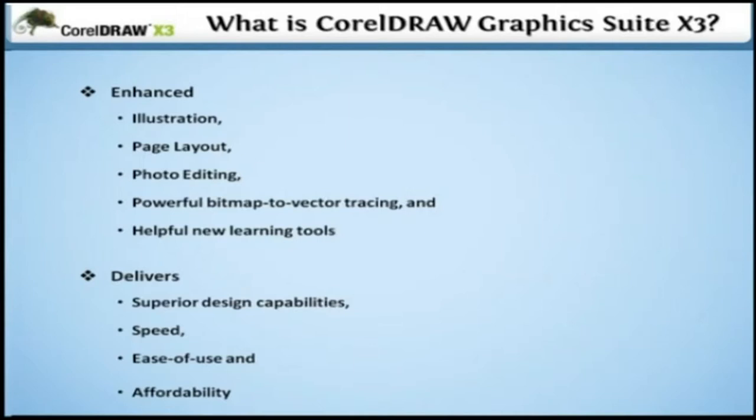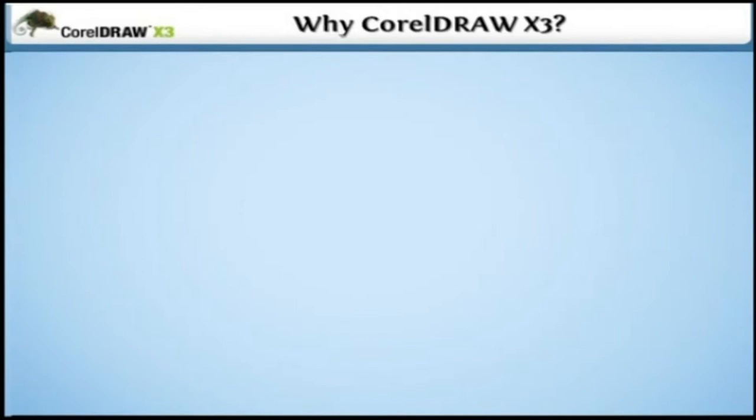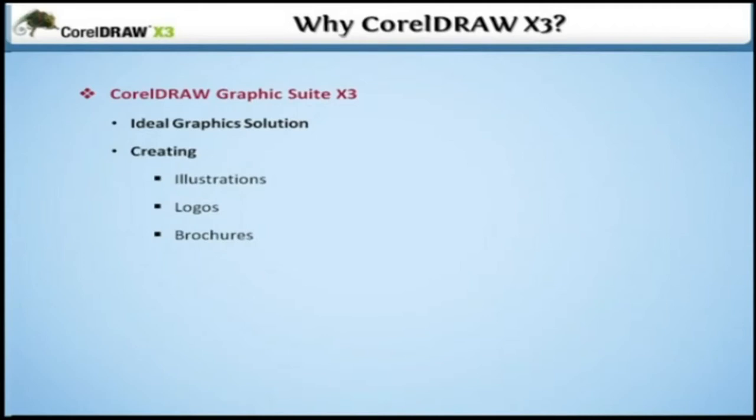Why CorelDRAW? CorelDRAW Graphics Suite X3 is the ideal graphics solution for you. To create illustrations, logos, brochures, newsletters, advertisements, and posters, this suite has all the tools necessary to turn ideas into professional results fast.